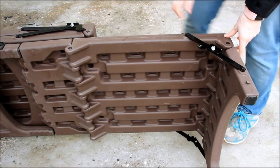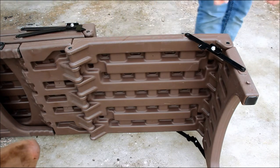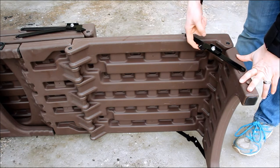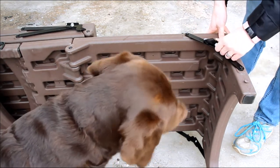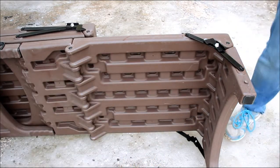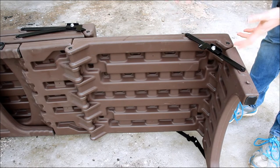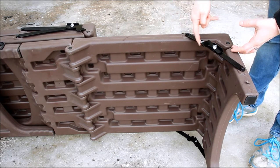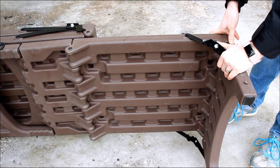When you're ready to take the stairs down, you just lift up on that little piece and slide it back up to push it down. When you're ready to fold it back up, you just lift this piece up and it will move for you. And then when you want to lock it back into place, you just push it until it clicks.